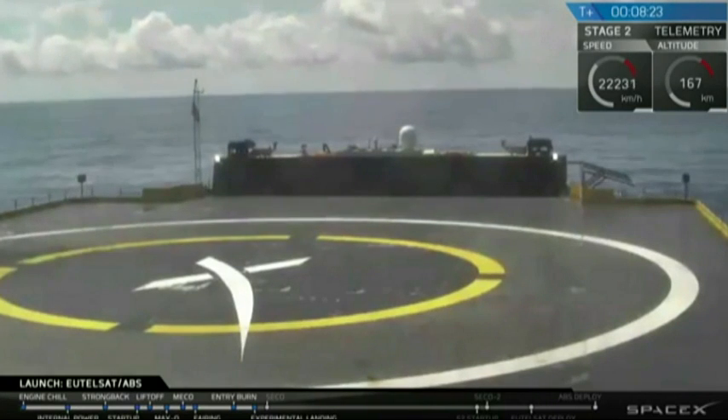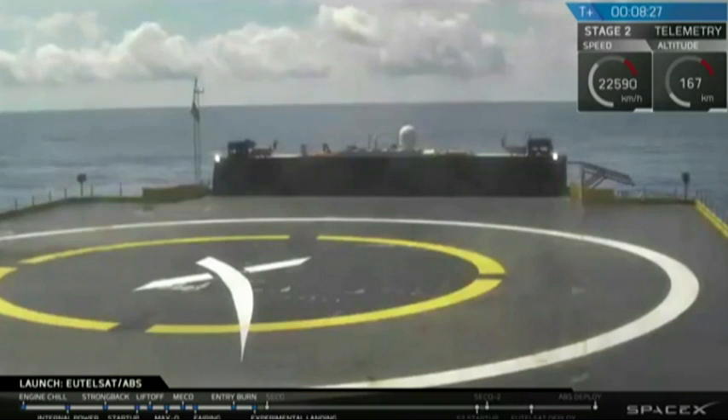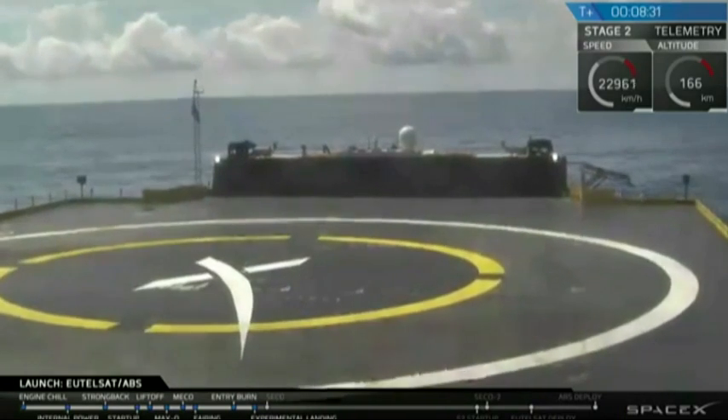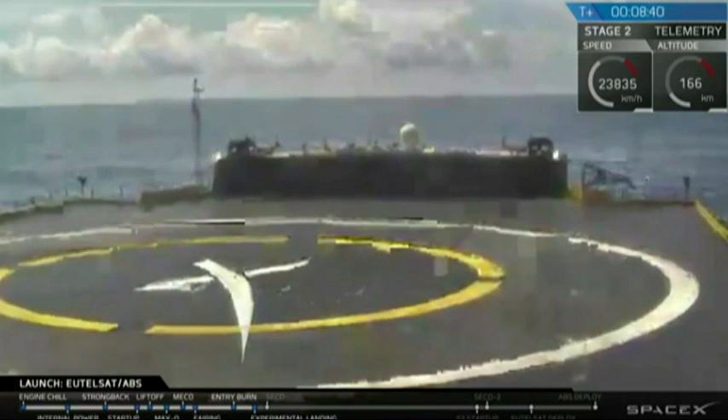If footage cuts out, we find that the drone ship shakes a lot with that final few seconds as the force from the engines come down. The landing burn has begun. You can see the drone ship shaking. Looks like our feed may have frozen a little bit again — intense vibrations from the drone ship due to the rocket landing.